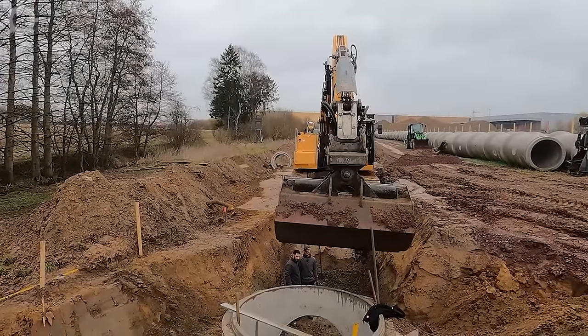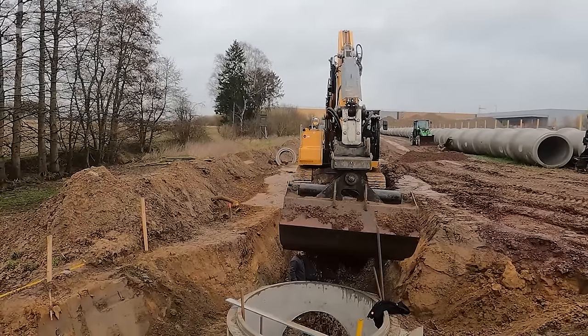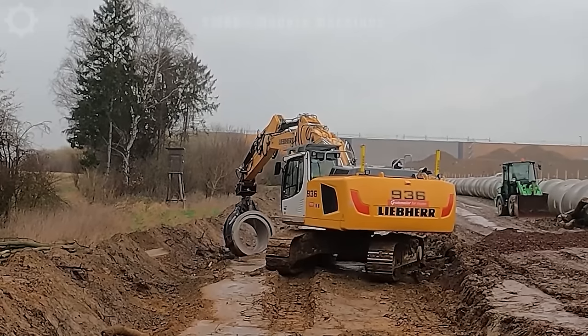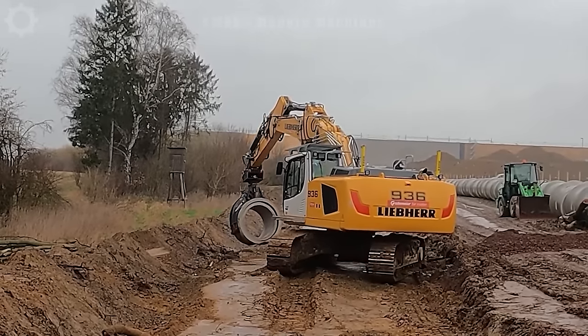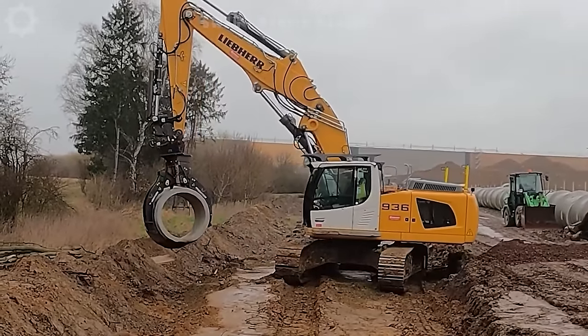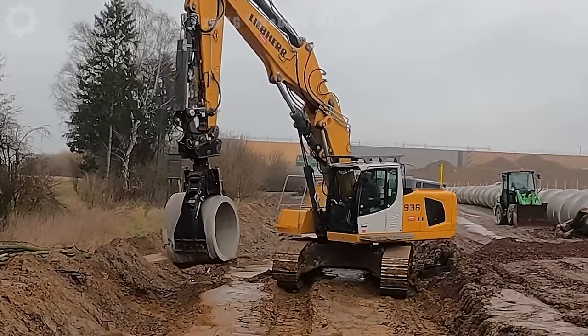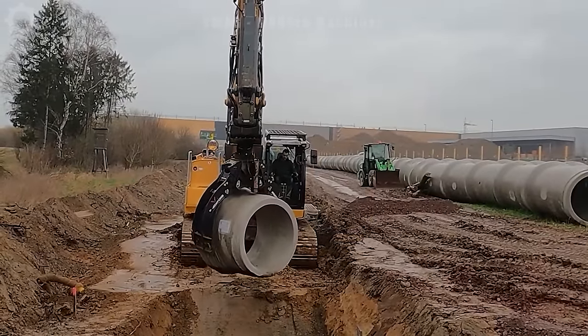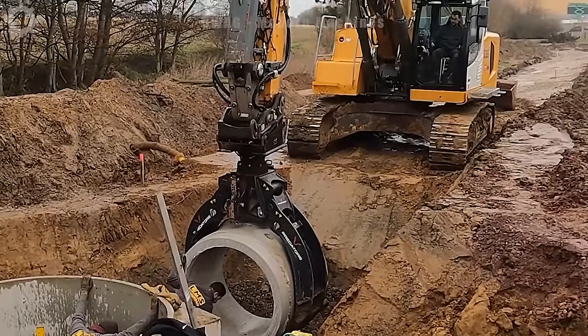Crawler excavators are assisting with the installation of large water pipes in rainy conditions at a construction project. In one working day, this machine is capable of installing more than 500 metres of large water pipes, ensuring the operation and distribution of clean water in important infrastructure projects.